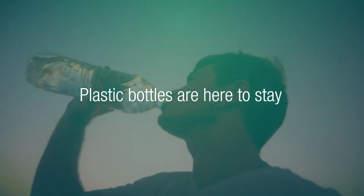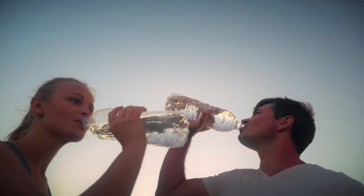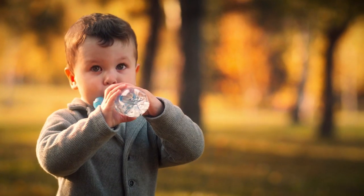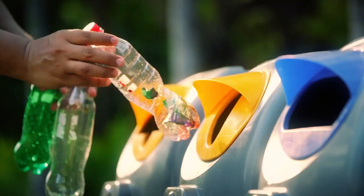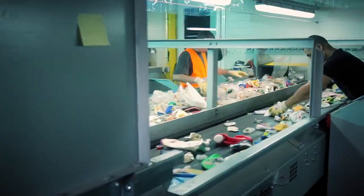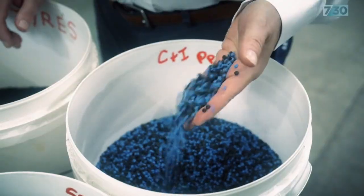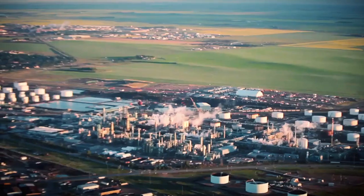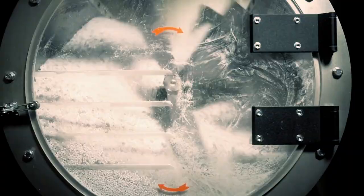Plastic bottles are here to stay. Beverage manufacturers will not ditch single-use plastic bottles. But where will all these bottles end up? Recycling? Recycling is expensive. It involves collecting, sorting, cleaning, shredding, and commuting, and requires high and risky investment. Most sadly, using virgin plastic to create bottles is sometimes a cheaper solution.